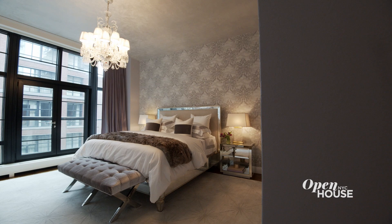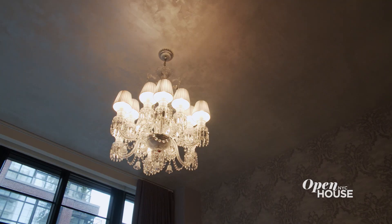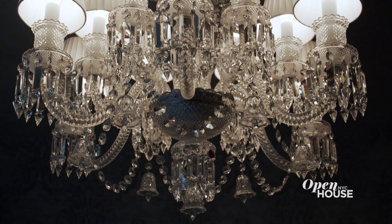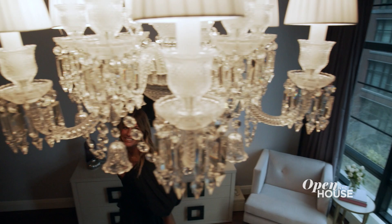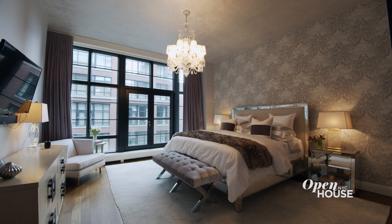Echoing the windows in the living room are the gorgeous casement windows here in the principal suite. As you can see, there's plenty of space, even for a California king. Don't you love the high ceilings and a little sitting area by the window? And who doesn't love a chandelier in the bedroom? It's a sanctuary from the city and it's pin-drop quiet.